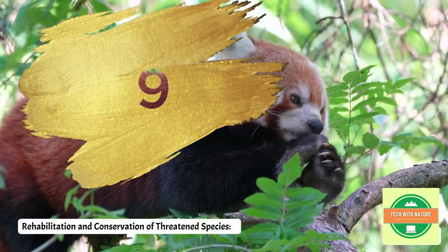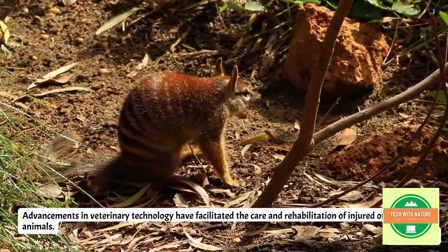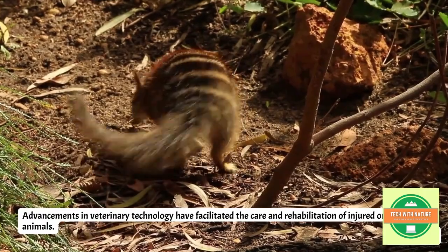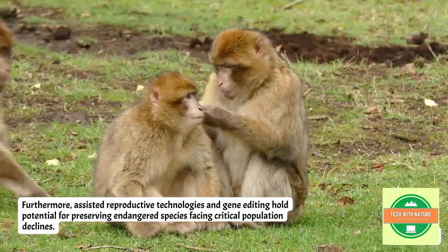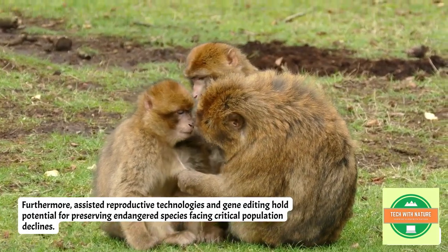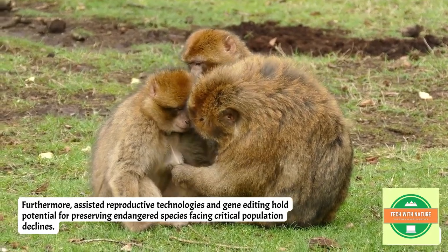Next is rehabilitation and conservation of threatened species. Advancements in veterinary technology have facilitated the care and rehabilitation of injured or orphaned animals. Furthermore, assisted reproductive technology and gene editing hold potential for preserving endangered species facing critical population declines.